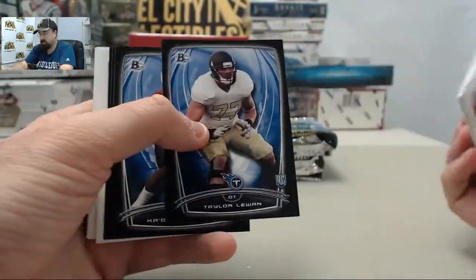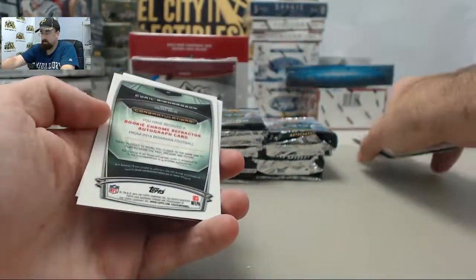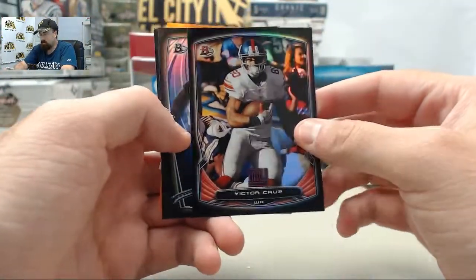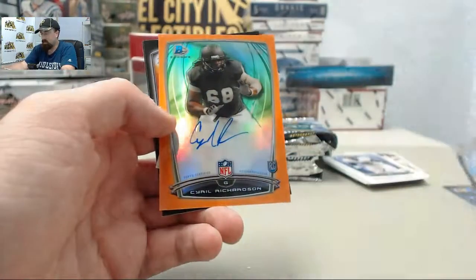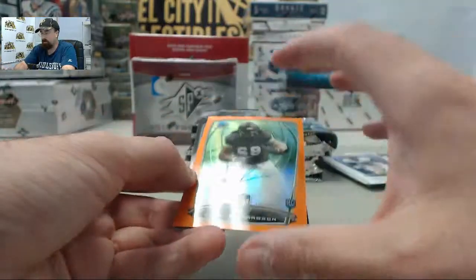Focus on the inserts. We've got Taylor Lewin, Kadeem Carey, Damian Williams, and C.J. Federo on the black rookies. Victor Cruz on the black. Marion Grice on the black refractor. And a good way to start the box — it's going to be an orange refractor autograph: Cyril Richardson, number 34 of 50.